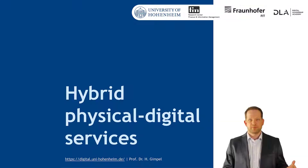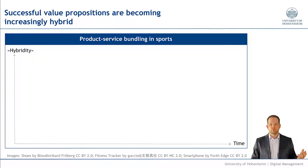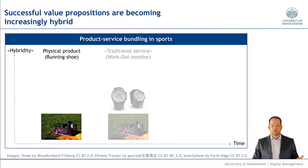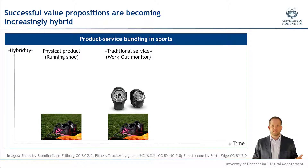One point we observe is that we see increasingly many unsophisticated hybrid physical-digital services. What do you mean with this hybridity of services or value propositions? Well, let's look at product-service bundles. It's the example of sports. One traditional physical product is a running shoe. Another, rather traditional service, is something like a workout monitor. They are not really combined with running shoes, but they go hand in hand because you use a workout monitor if you work out, and if you're running as workout, you use running shoes. So they're somewhat coupled but not really interlinked. This wouldn't be a hybrid value proposition yet.